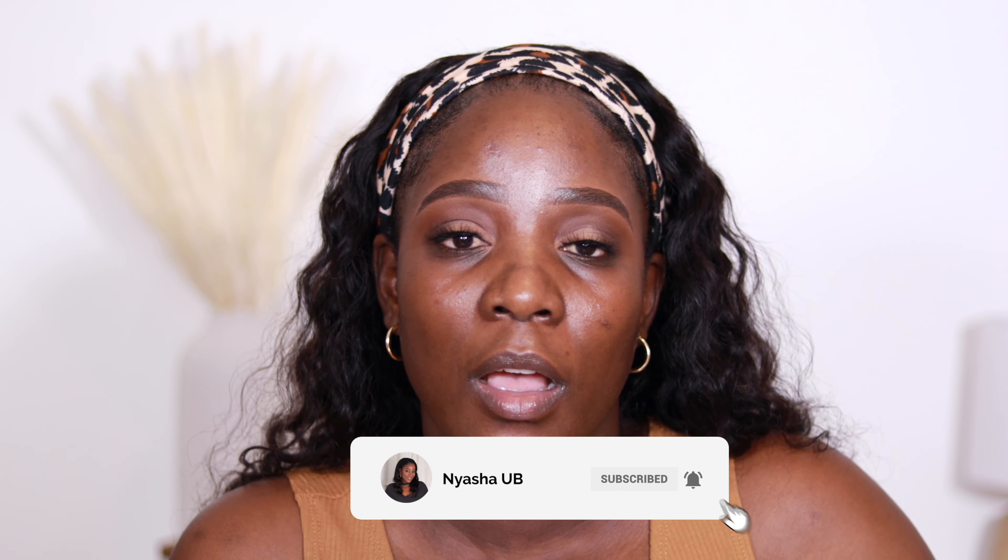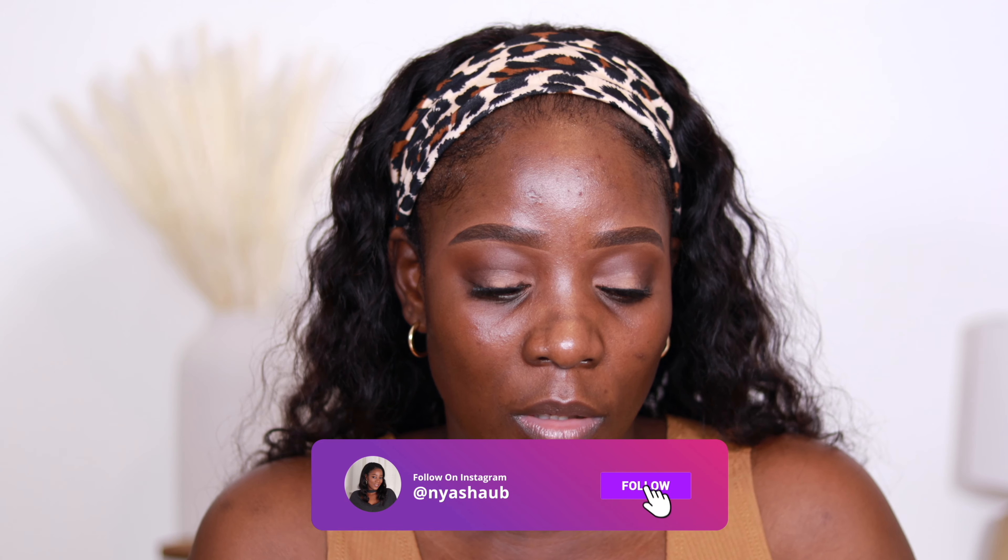I went to Dillard's and I wanted to get the foundation, but when I got there they matched me to Deep Ember, which I'm going to be reviewing in this video. Unfortunately they didn't have it in stock, so I ended up getting a sample — the beauty consultant was kind enough to give me a sample of that foundation, and here I am with this sample right here.